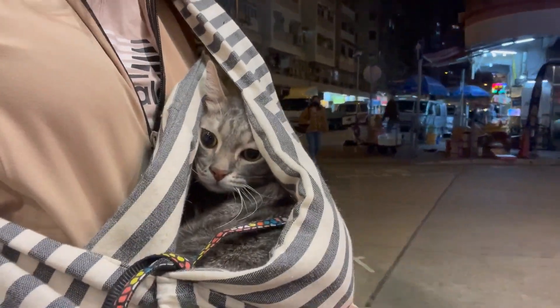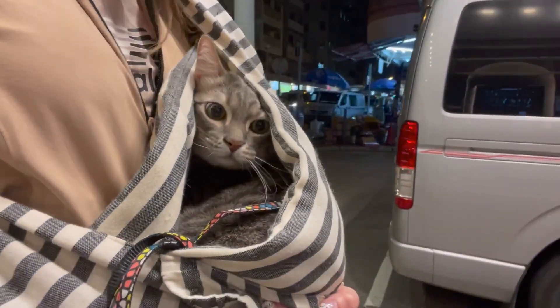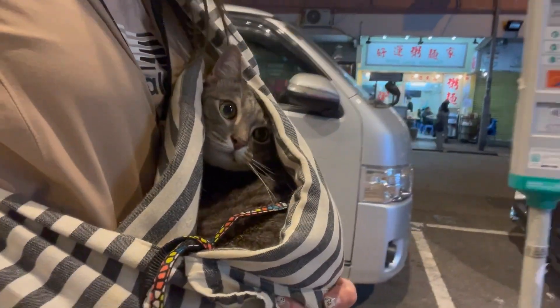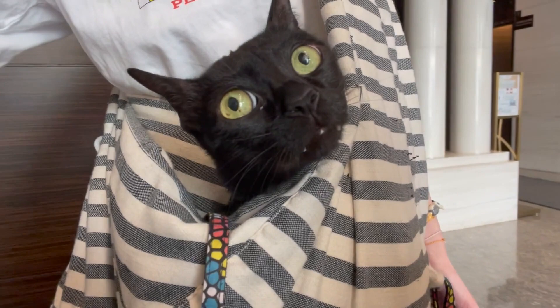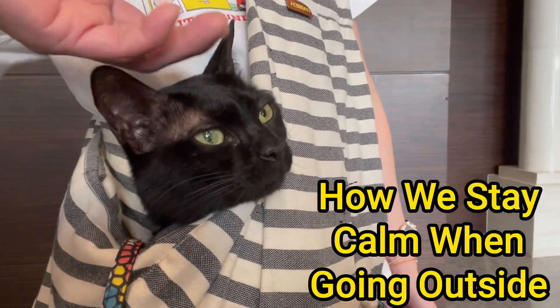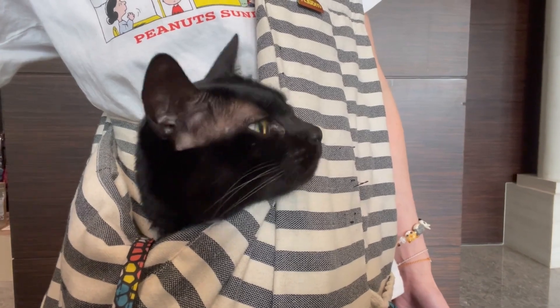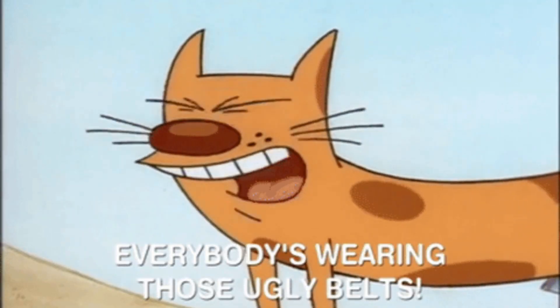In one of my previous videos, I talked about how to train your cat to get comfortable in a harness so you can take them outside. In this video, I am going to show you how we stay calm when going outside. This applies to both the human and the cat.